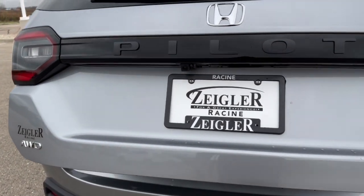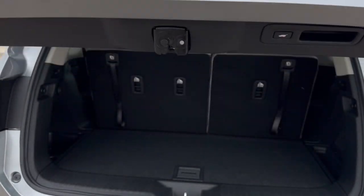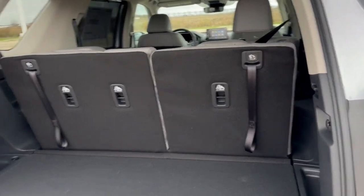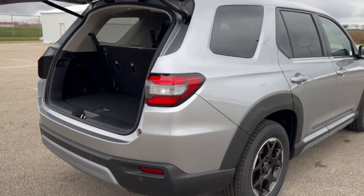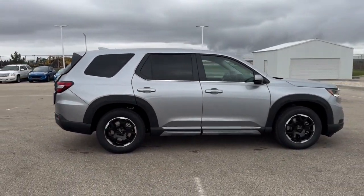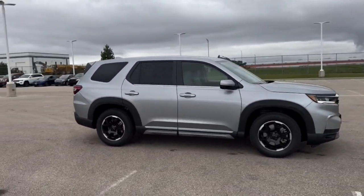Rear windshield wiper, hands-free liftgate, and a good amount of space in the trunk. With the second and third row down, you have over 100 cubic feet of cargo space total. It's all-wheel drive, so it's great even in the winter months. Beautiful car, guys. If you like what you see here, come on down today to Ziegler Honda of Racine.